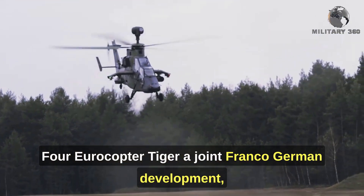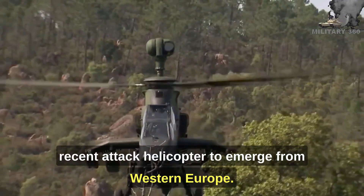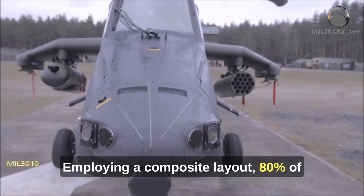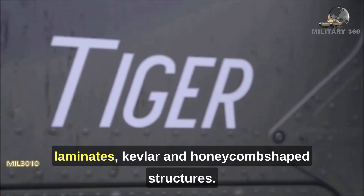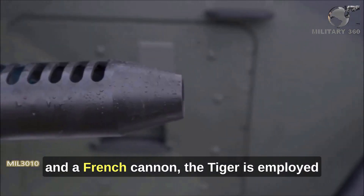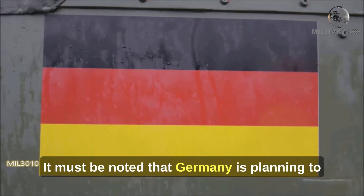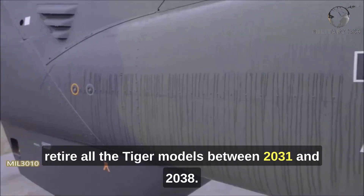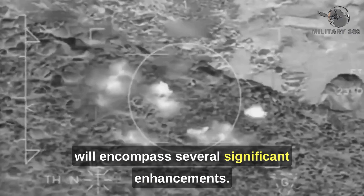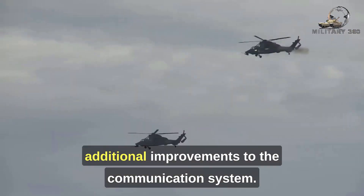Number 4: Eurocopter Tiger. A joint Franco-German development, the Tiger is the second and most recent attack helicopter to emerge from Western Europe. With more than 180 units produced, it is the most successful and widespread European design. Employing a composite layout, 80% of the airframe is made of carbon laminates, Kevlar, and honeycomb-shaped structures. Configured with a plethora of Western missiles, rockets, and a French cannon, the Tiger is employed by German, French, Spanish, and Australian forces. Germany is planning to retire all Tiger models between 2031 and 2038. Scheduled for first deliveries in 2029, the Tiger Mk3 upgrade will encompass several significant enhancements, notably the adoption of a standardized anti-tank missile along with improvements to the communication system.